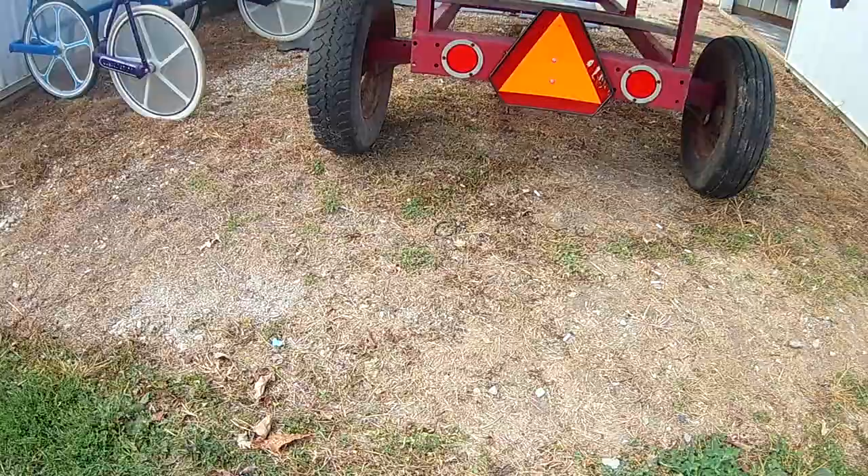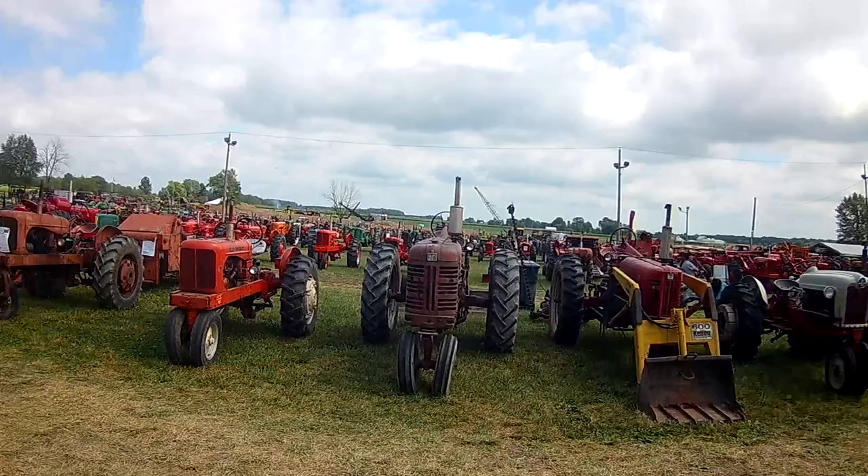We're going to be here at the Portland Indiana Tractor Show. We're over by the horse barns. The barn cat left. But these are the tractors at the world's largest tractor show. The rows are the tractors.